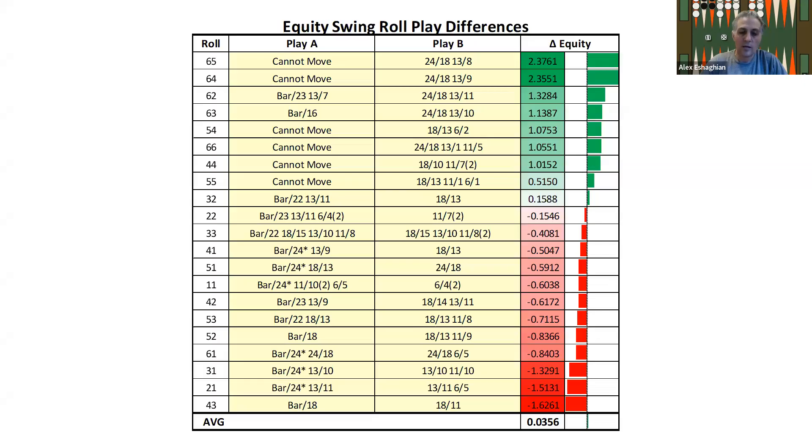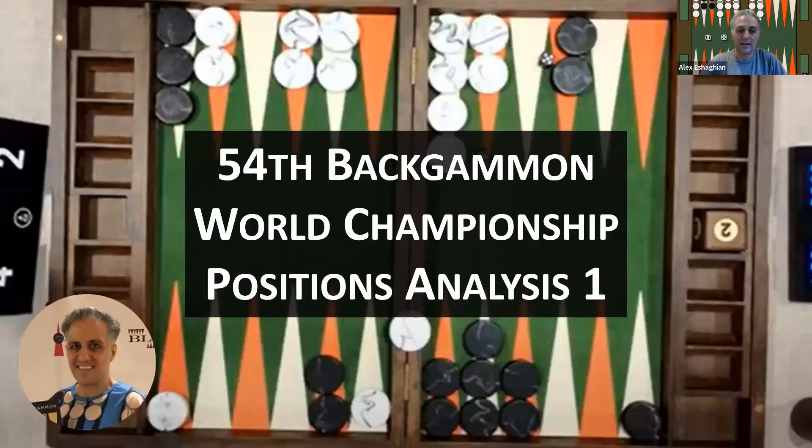That was the first position analysis from the 54th Backgammon World Championship in Monte Carlo. I hope you enjoyed the video. Please like and subscribe to be notified every time I upload a new video, and put in the comments what you'd like to see in future videos. Thank you for joining me — see you next time.